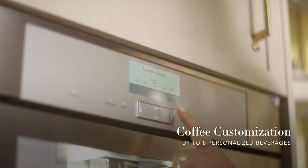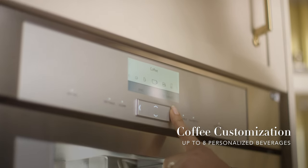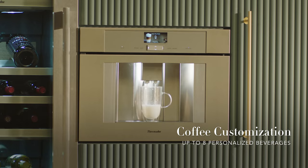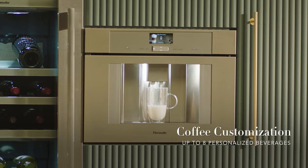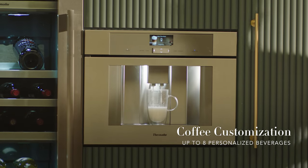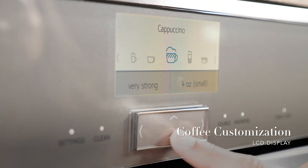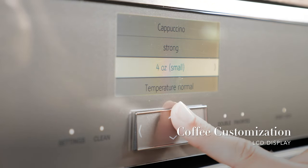Whichever you choose, your built-in coffee machine is tailored to customization. It can store up to eight personalized beverages, including foamy lattes and rich cappuccinos, allowing family members and guests to create their favorite drinks at the touch of a button on the easy-to-navigate LCD display.